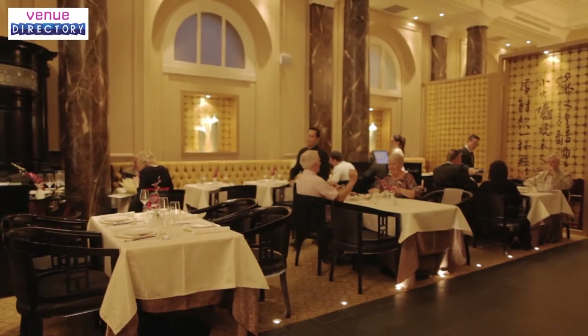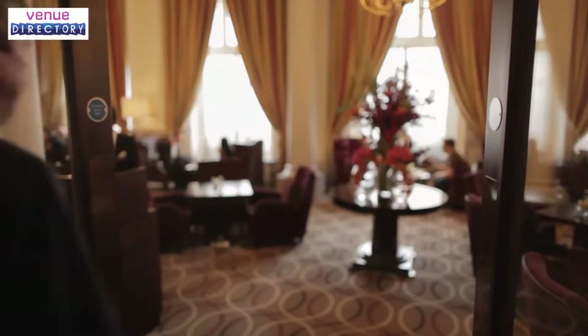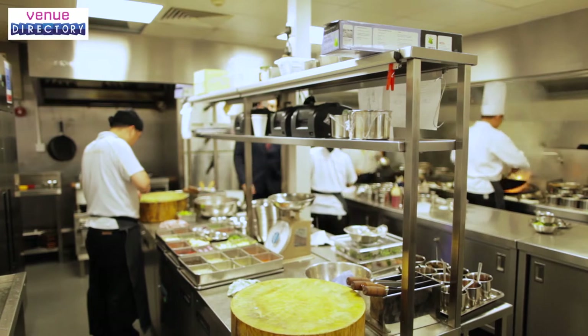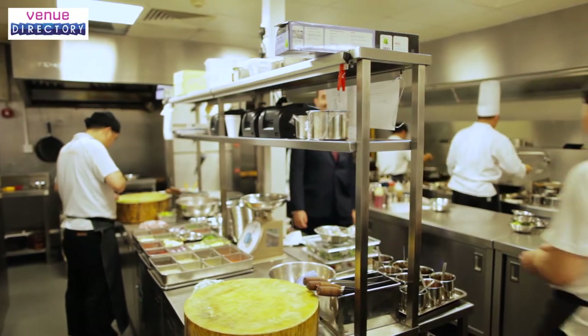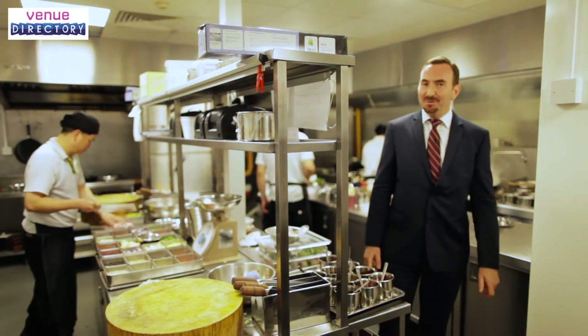Breaking the day at the Grosvenor is a treat, with the choice of two restaurants, a champagne bar and one of London's oldest tea rooms. Here at the Grand Imperium, expect your taste buds to be tantalized in our fine dining Cantonese restaurant, where dim sum is the order of the day.